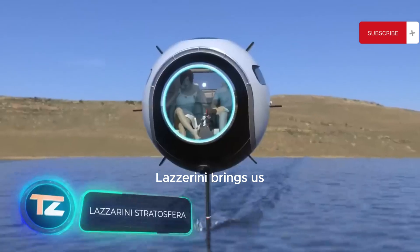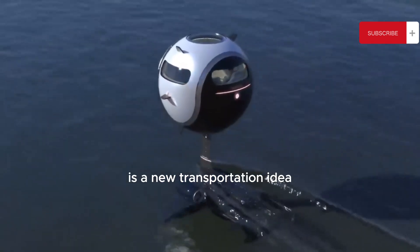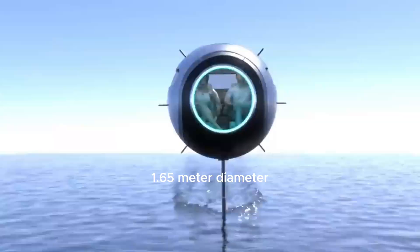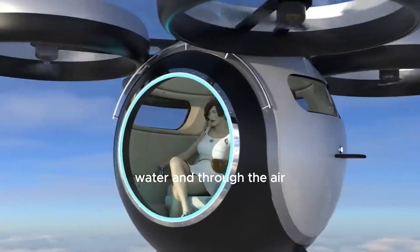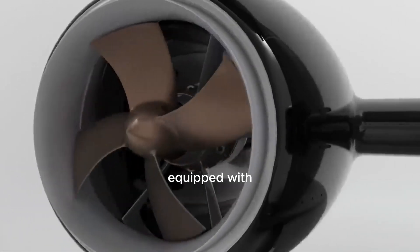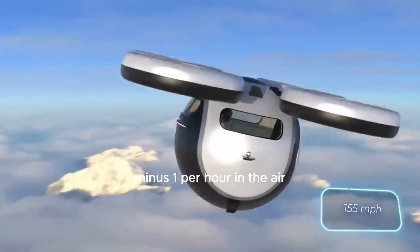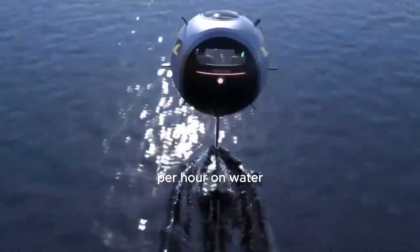Italian Studio Lazzarini brings us another exciting project: Stratosphere, a new transportation idea that is essentially a sphere with a 1.65-meter diameter. It can accommodate only two people, but they can travel on land, water, and through the air. The plan is for the Stratosphere to be equipped with two 150-horsepower electric motors, enabling it to reach speeds of up to 250 km/h in the air and up to 55.5 km/h on water.